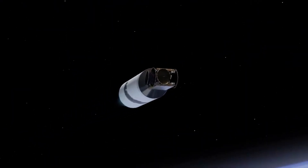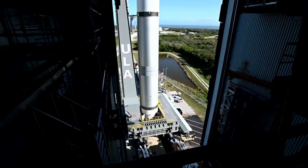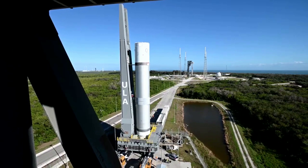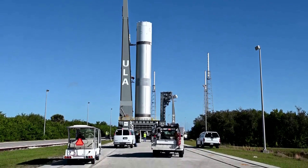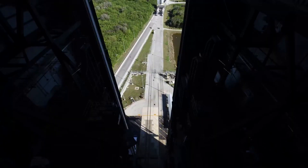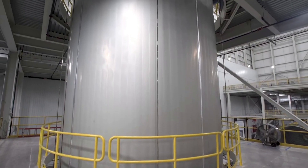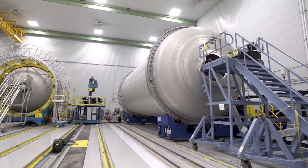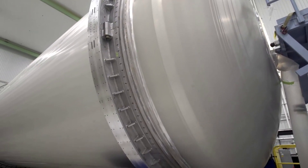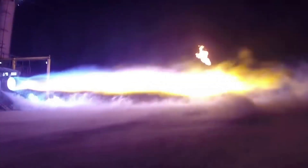Overall, BE-4 was designed from the beginning to be a medium-performing version of a high-performance architecture. It's a conscious design choice made to lower development risk while meeting performance, schedule, and reusability requirements. With Blue Origin's hardware-rich approach, multiple developmental units and redundant test stands enable a high test tempo and rapid learning. In terms of production, BE-4 is currently undergoing full-scale engine development testing at Blue Origin's facilities in Van Horn, Texas. Full-rate production will occur in their new engine manufacturing facility in Huntsville, Alabama.